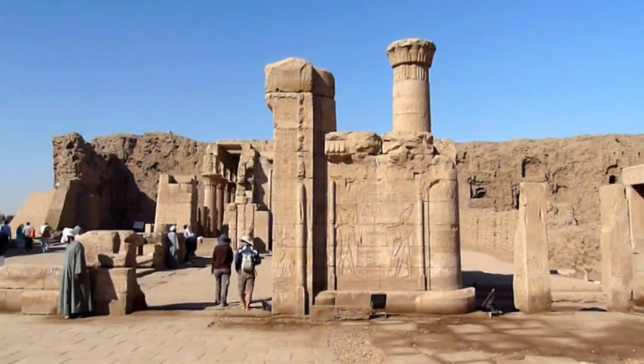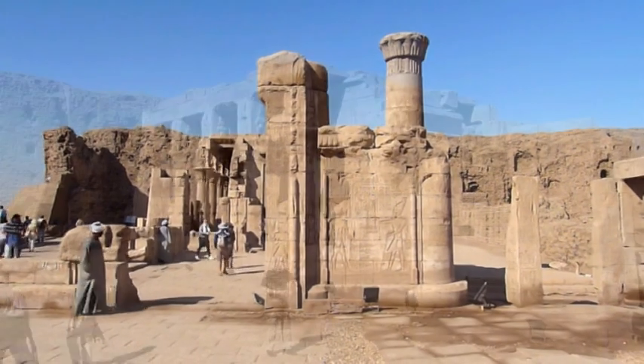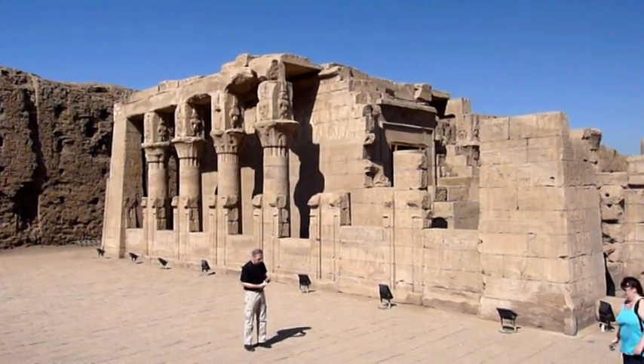He was the son of Isis and Osiris. Edfu is where his greatest battle victory took place, where he avenged the death of his father at the hands of his uncle Seth.